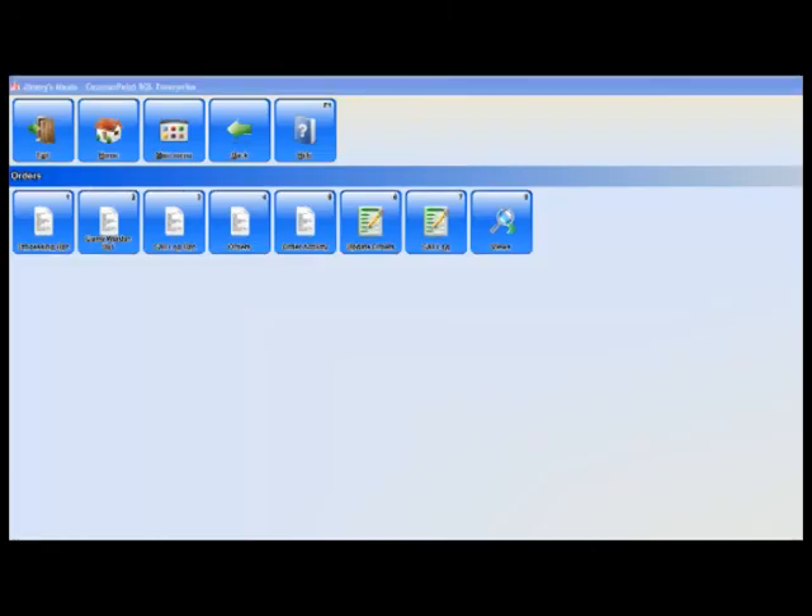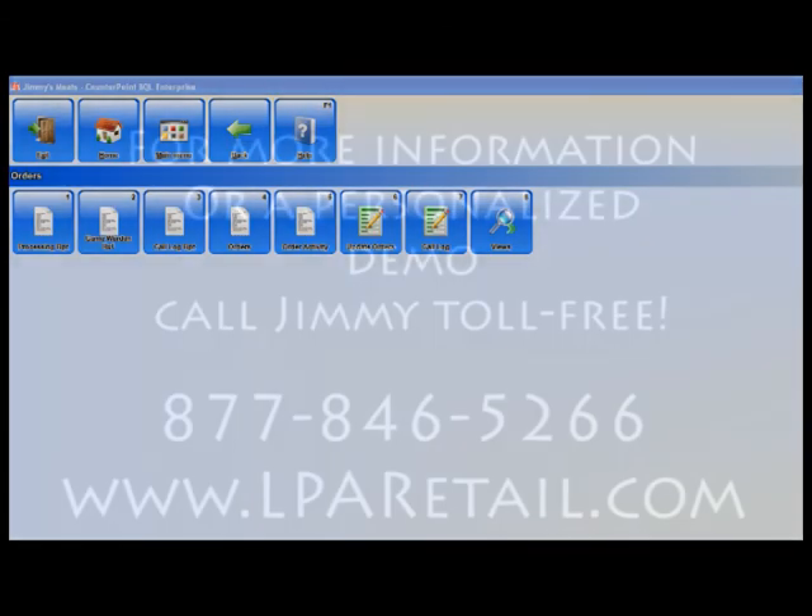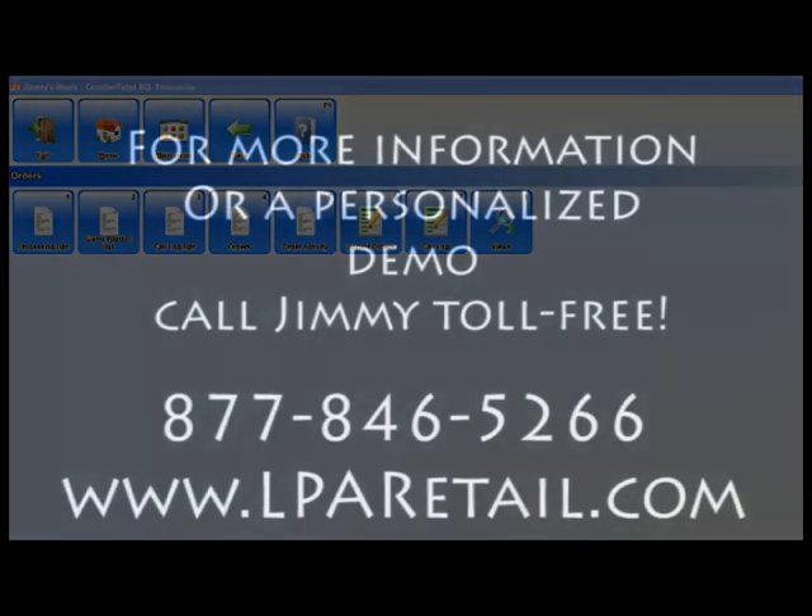These are some of the reports our customers utilize to help increase efficiencies, streamline business operations, and help them make key business decisions. Until next time, I'm Jimmy Haugen, the sales guy at LPA Retail.